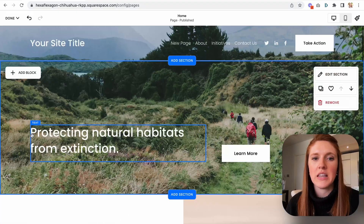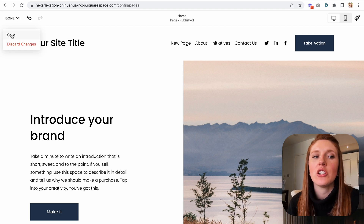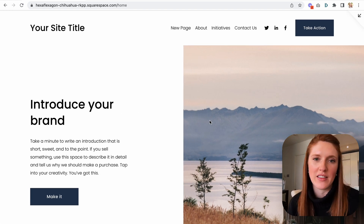By the way, if this is replacing a previous section, what you would do is just click delete on the old section. Remember, it only shows the changes to the public once you hit the save button. So now this section has replaced the old section which was at the top.